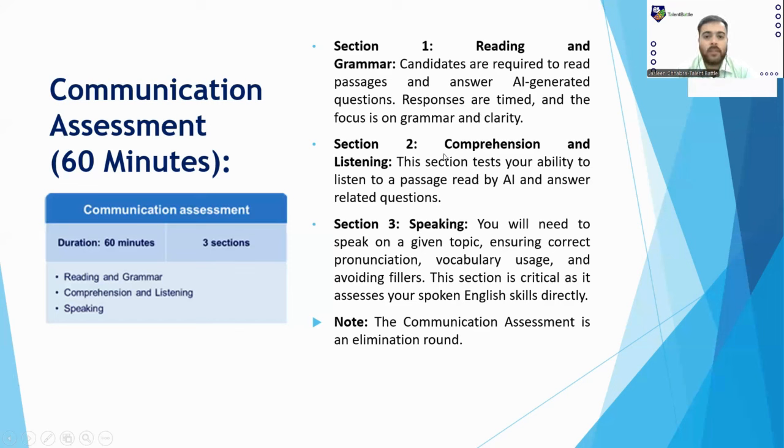Section 3 is the Speaking section, which is the most important. The AI will give you a topic and you must speak on it for approximately one to one-and-a-half minutes. This section focuses on your pronunciation, vocabulary usage, and avoiding fillers. It is critical as it directly assesses your spoken English skills, and it is also an elimination round.